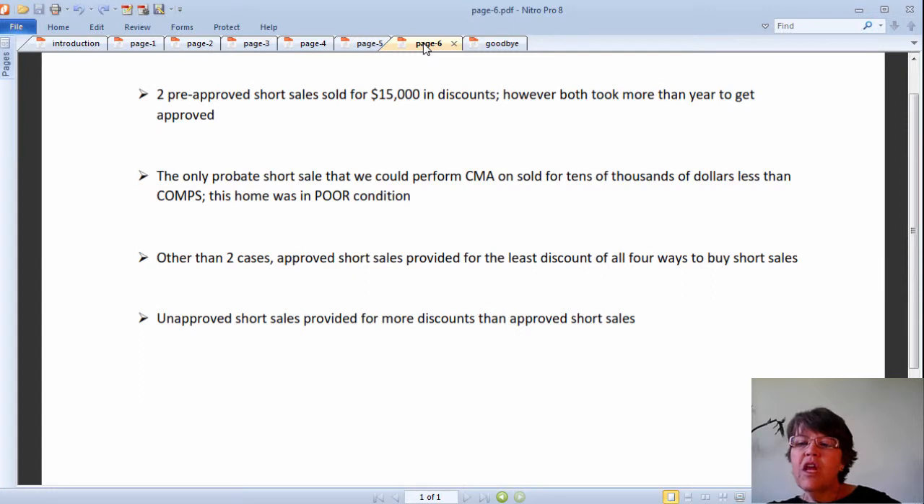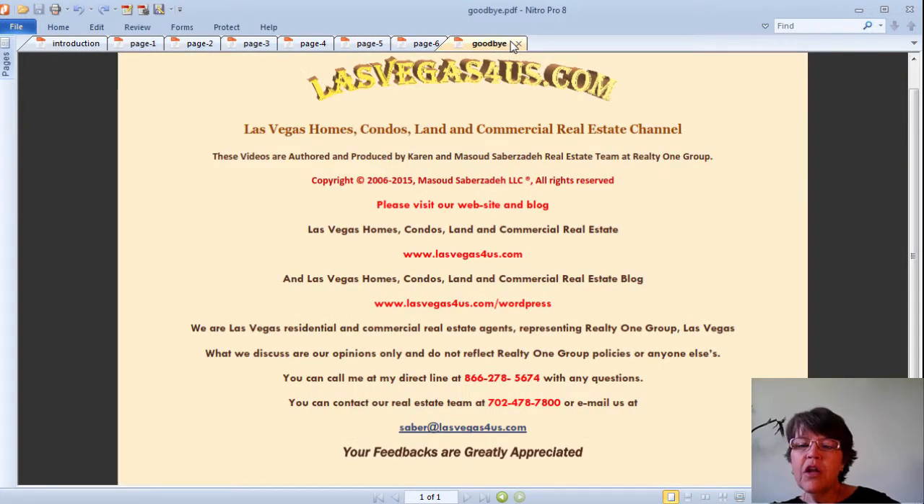Getting good in Las Vegas real estate, like in any other field, requires 95% sweat — which we are really good at. Those who have watched all of the videos in our Las Vegas short sales series should have a pretty good idea about them too. If you want to buy or invest in Las Vegas, Henderson, or North Las Vegas short sale homes, condos, or townhomes in the immediate future, please call us at 800-762-4917. Please like and share if you find this information useful and subscribe to our Las Vegas real estate channel. This is Karen Sabrizade of Realty One Group and www.lasvegas4us.com, wishing you a great day.